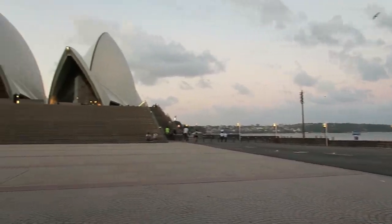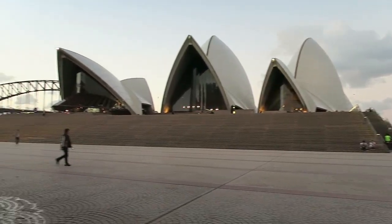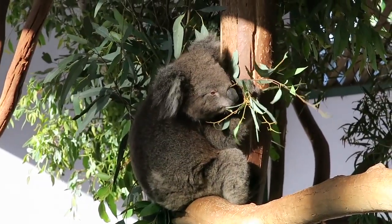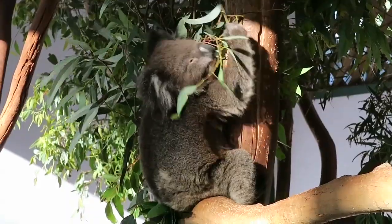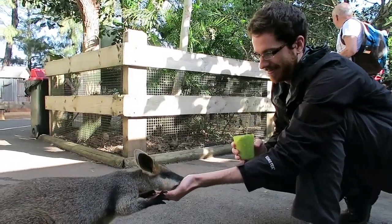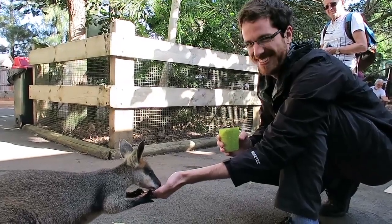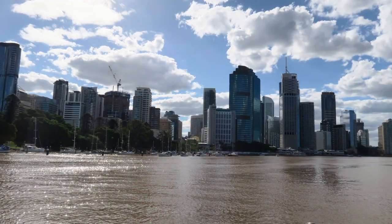This is the obligatory Sydney Opera House. We also got to visit some Aussie animals — that's me feeding one of the many varieties of marsupial they have in Australia.